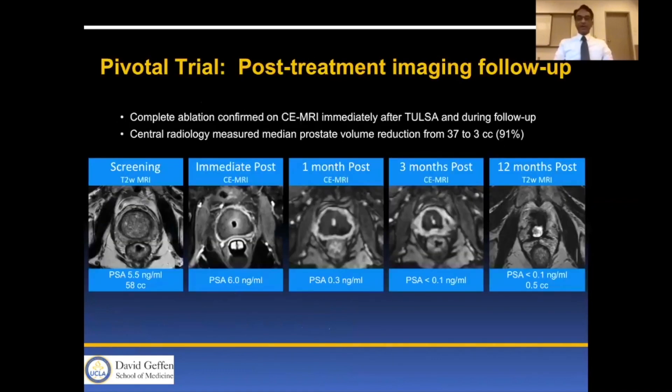Here is a complete ablation case in a man with baseline PSA of 5.5 and a 58 cc prostate. At the end of ablation, PSA was 6.0 on the day of the procedure, then decreased significantly to 0.3, less than 0.1, and less than 0.1 at 12 months. The prostate volume had a dramatic 91% decrease in size.